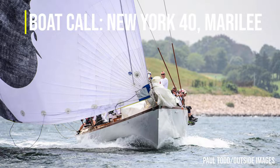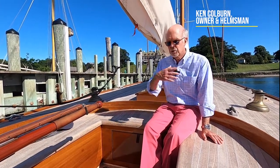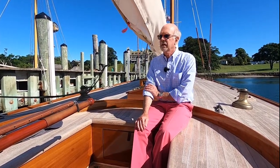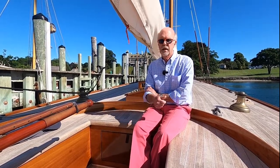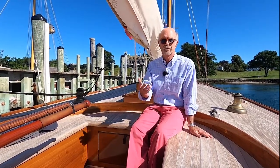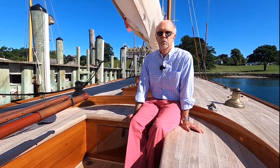I had a New York one design in the Swan 42 and that program came to an end as one design, so I began to look around and think about what I wanted to do next. I had a wooden boat a long time ago and had actually studied architecture. There's an element of beauty in sailing, and wooden boats really bring that out more than perhaps anything else. So a couple years ago we started looking for a wooden boat.